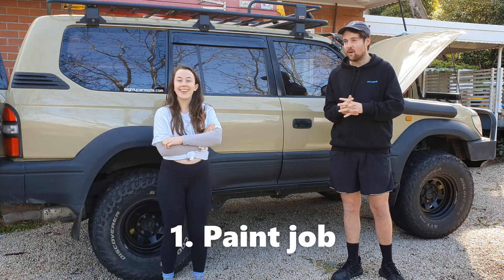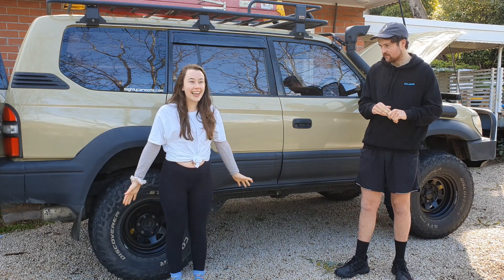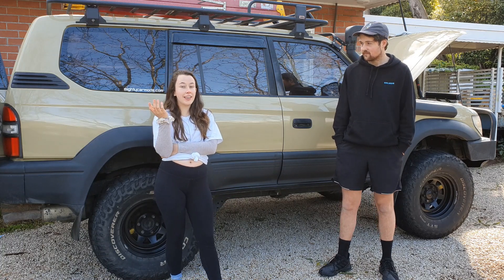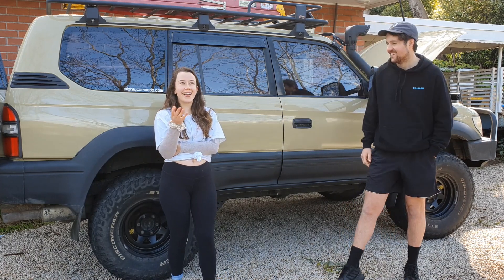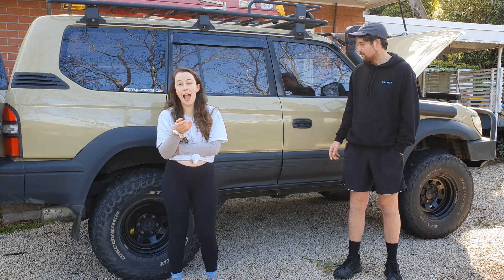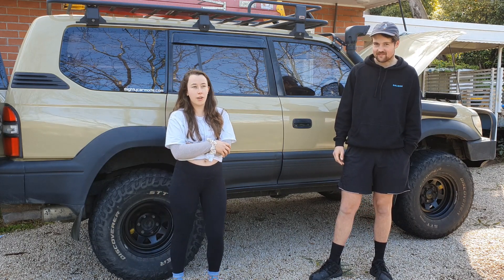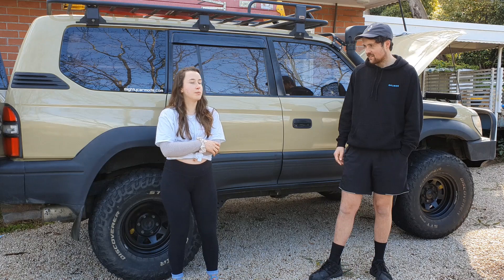Bailey's going to tell us why we ended up with the Sandy Taupe. So we're in Queensland, and we were at this market — Yamundi market if anyone knows it — and I was thinking red is kind of an ugly colour. I saw a trooper go past that was Sandy Taupe and I was like, wow that looks really nice and that would look good for photos. So I spent the whole day trying to convince Matt to paint it Sandy Taupe, not knowing how much it was. And then he was convinced, and then he told me how much it was and then I was trying to convince him not to spray it.